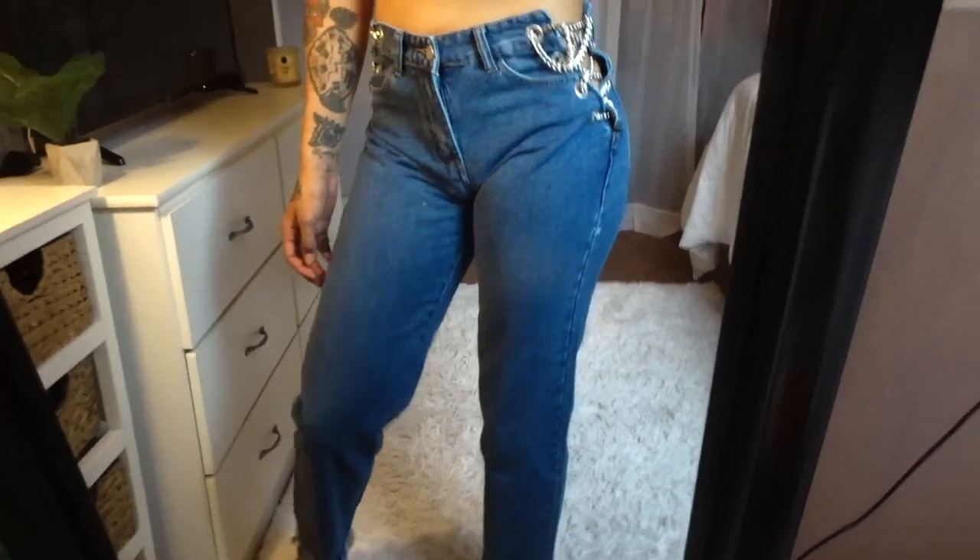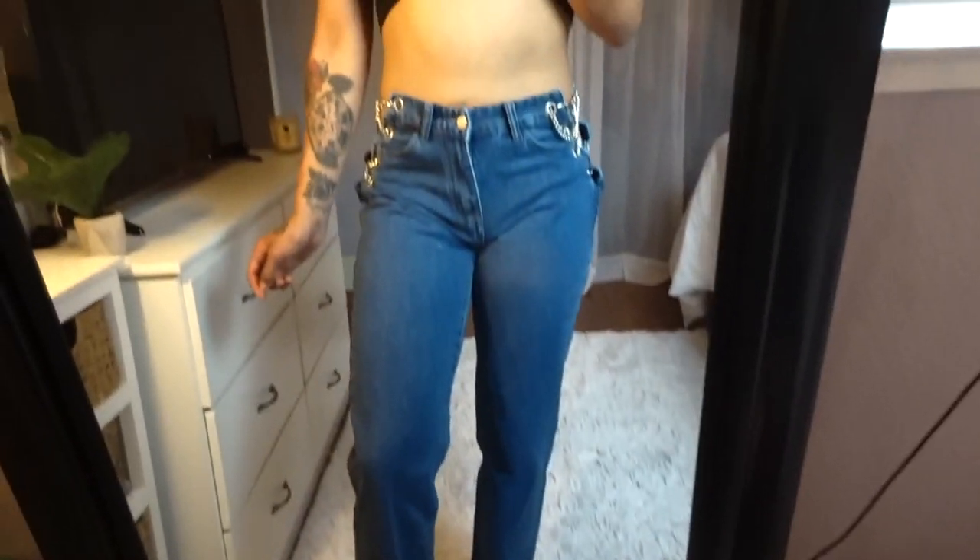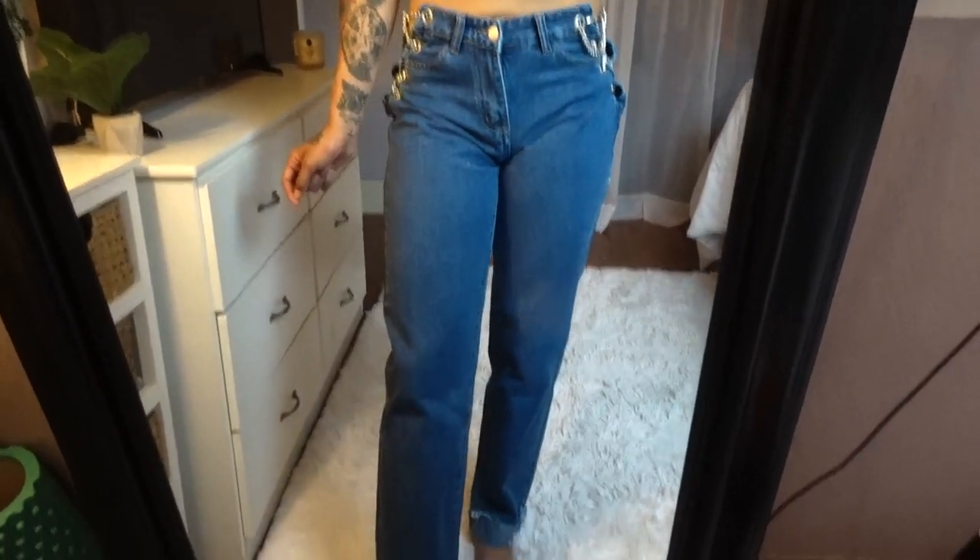I'm going to show you guys these jeans I got. They look kind of big — almost like mom jeans, but they are so cute. Do you guys see the sides? They have adjustable chains and you can kind of see your hips a little bit — I thought that was cute and a little scandalous. The bottoms of the jeans are folded. Super comfortable, I cannot wait to wear them.